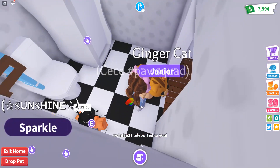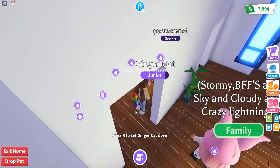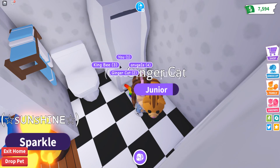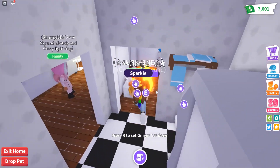Ginger is getting a little dirty, so I need to find her a shower. Let's see where we can give her a quick shower. I think that's the only place — gotta wait because someone was inside. Come on Ginger, take your shower. You're dirty! Nice and squeaky clean.